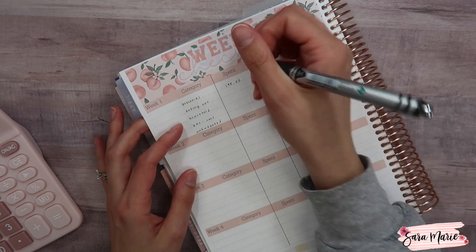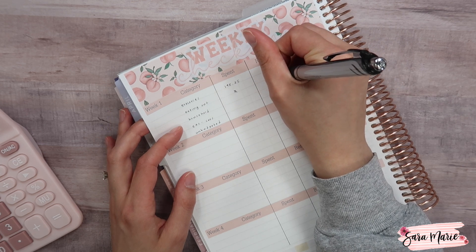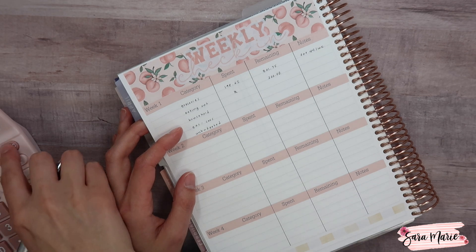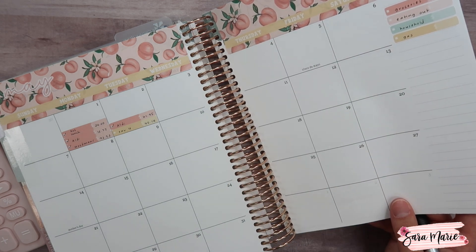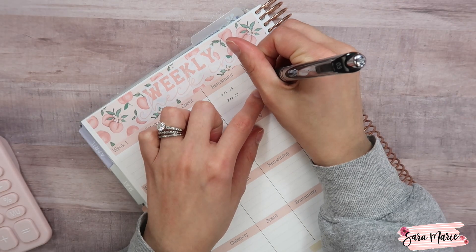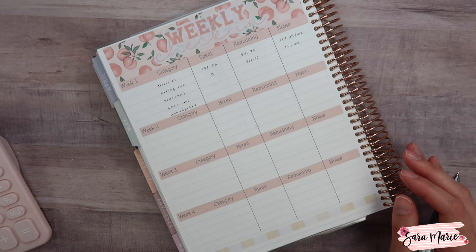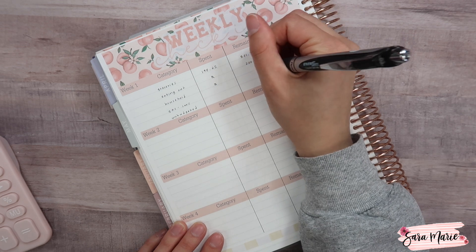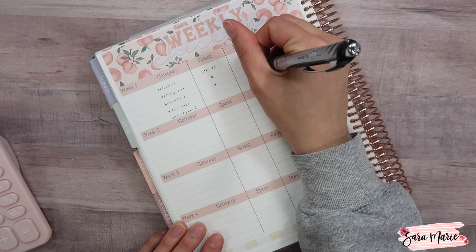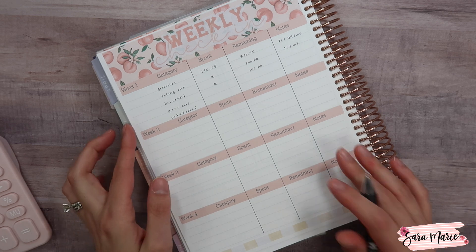For eating out, we've had no expenses yet, so I'll put zero there. We are going out to eat tonight, so next week's check-in will have amounts. We typically go out on Saturday nights — there are four Saturdays this month, so $300 divided by four gives us $75 per week. I mentioned in my budget video that my sister is coming into town with her family, so we'll be eating out a bit more. Her son has food allergies, so the options are either she cooks or we eat out, which is usually easier given his severe allergies.